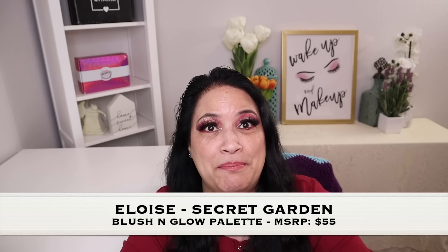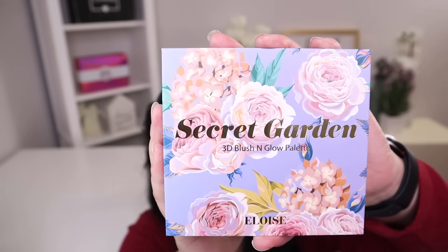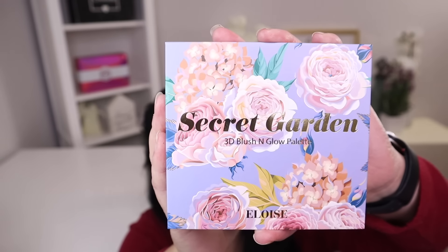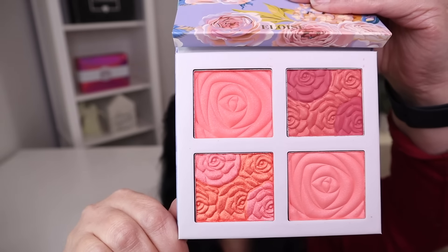The next item in this box is a blush palette with a manufacturer retail price of $55. Look how beautiful the artwork is on the outside of this palette — isn't that pretty? This is the most beautiful blush palette I have ever owned. That is gorgeous.